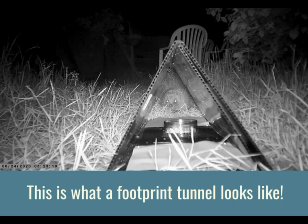This is what a footprint tunnel looks like — they are really fab. And if a hedgehog comes by, they will wander in and leave little footprints behind. Super clever.